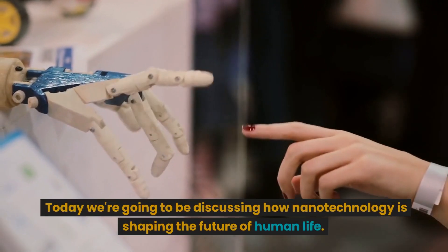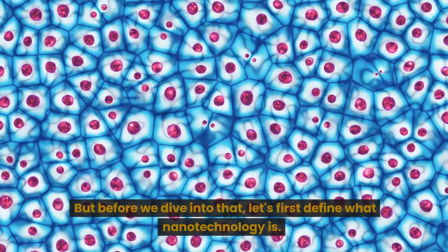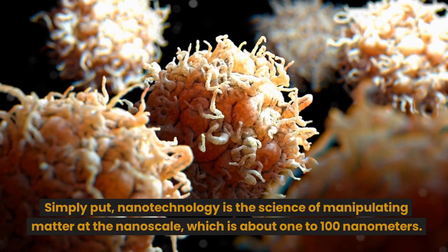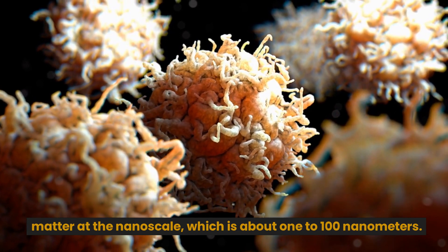Today we're going to be discussing how nanotechnology is shaping the future of human life. But before we dive into that, let's first define what nanotechnology is. Simply put, nanotechnology is the science of manipulating matter at the nanoscale, which is about 1 to 100 nanometers.